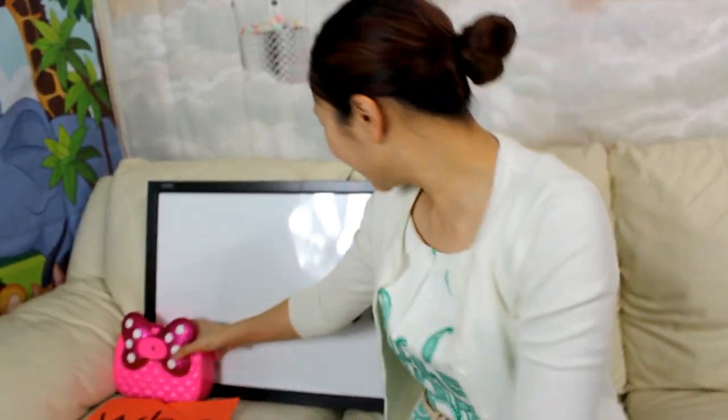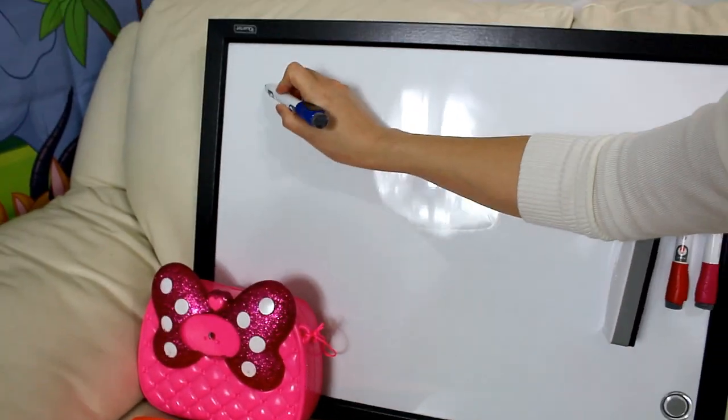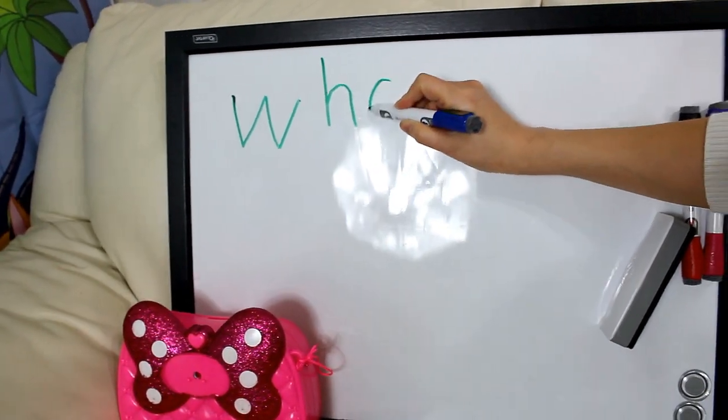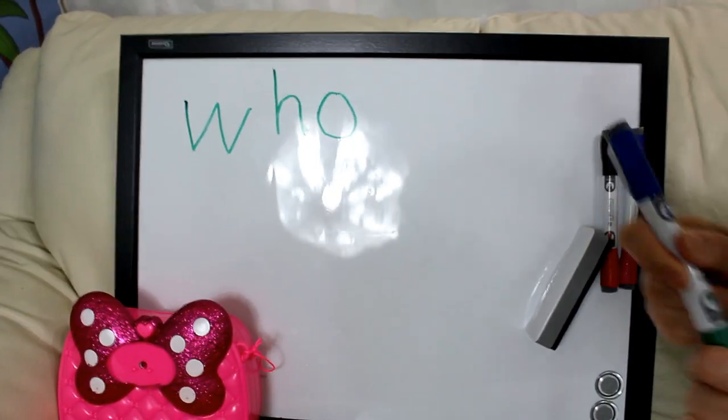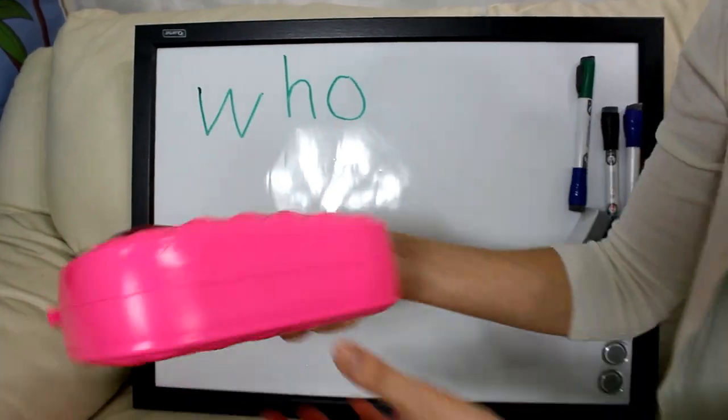All right, kids. Now let's write the word on the whiteboard. Let's spell it together: W-H-O. And what is the word? Who.